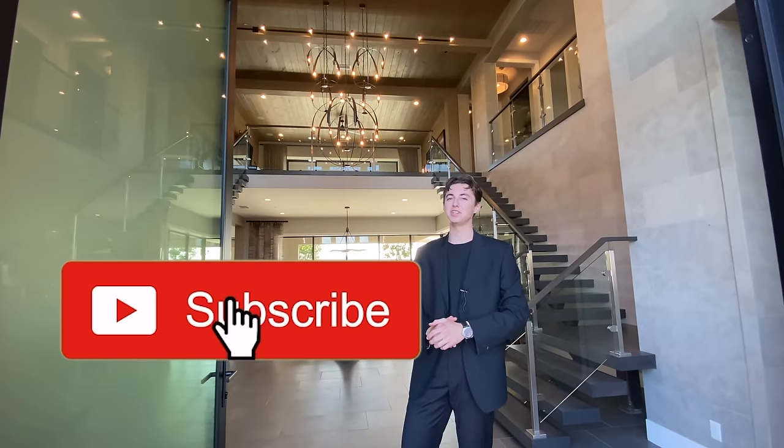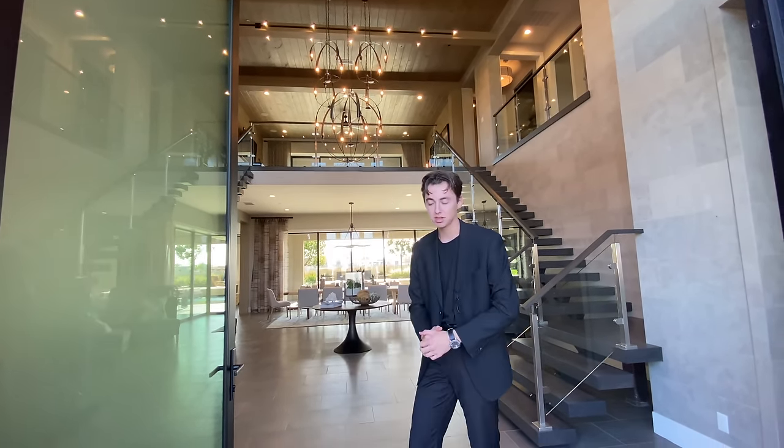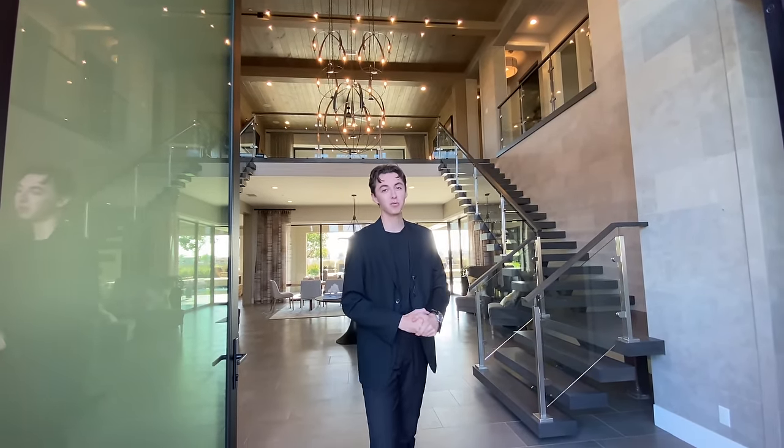If you guys stuck around for this entire home tour, I wanted to say thank you so much. If you haven't already, make sure to smash that like button, hit that subscribe button, hit the notification bell, and leave a comment down below. Let me know what you thought of this insane home. This home is probably one of the most beautiful ones here in San Diego. Thank you so much for watching and I'll see you next week on another luxury home tour.